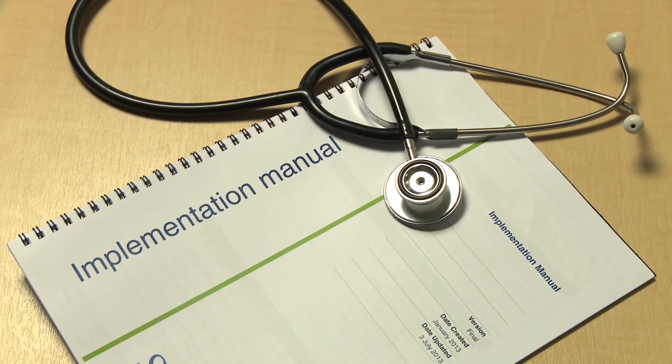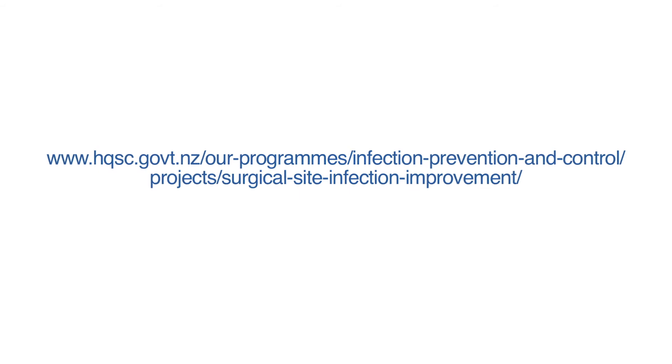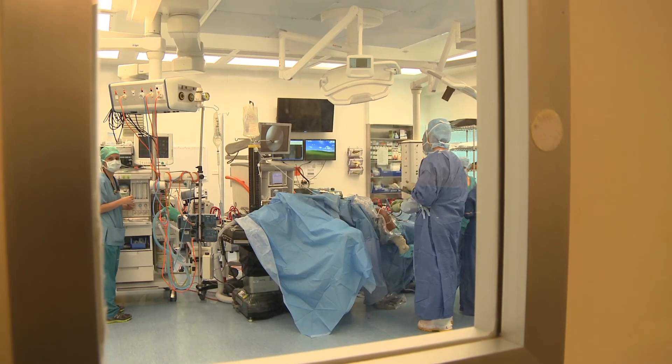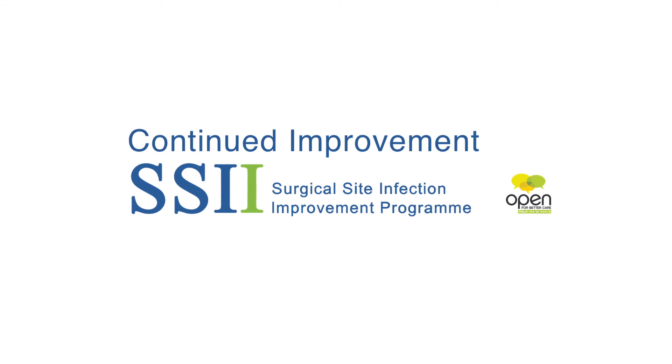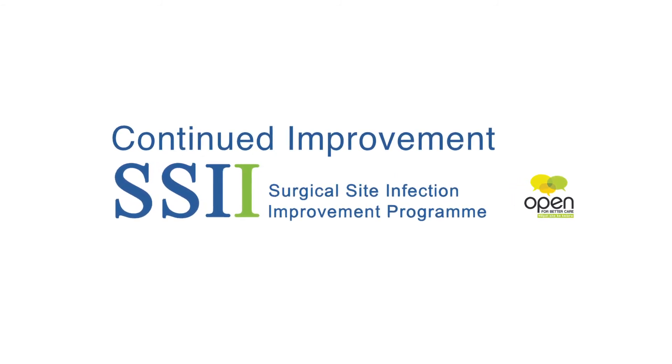More detailed information can be found in the Surgical Site Infection Improvement Program Implementation Guidelines on the Health Quality and Safety Commission website. The hope for this program is to make sure that the standard of care infiltrates into surgical practice in the country. If we can get everyone maximising and complying with best practice, then we should be able to drive surgical site infection to the lowest possible rate.